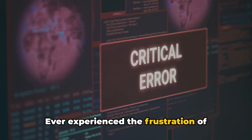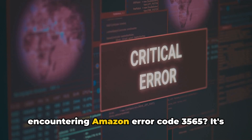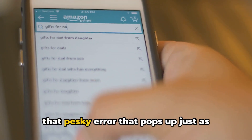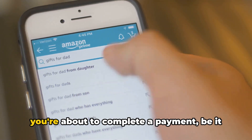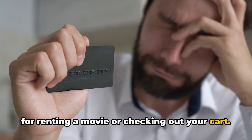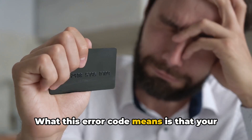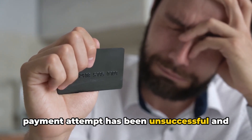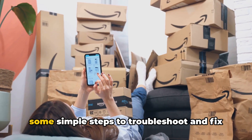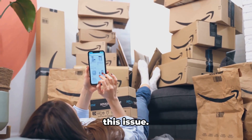Ever experienced the frustration of encountering Amazon error code 3565? It's that pesky error that pops up just as you're about to complete a payment, be it for renting a movie or checking out your cart. What this error code means is that your payment attempt has been unsuccessful and cannot be processed. Today, we're going to walk you through some simple steps to troubleshoot and fix this issue.